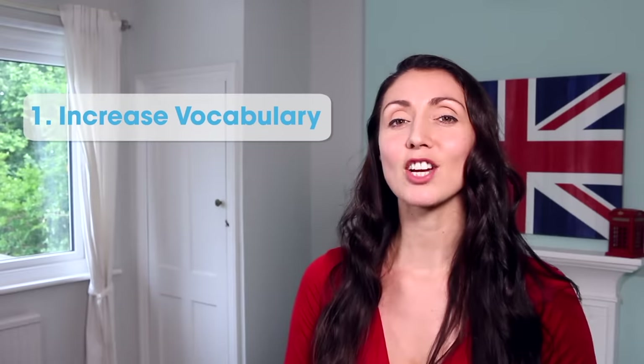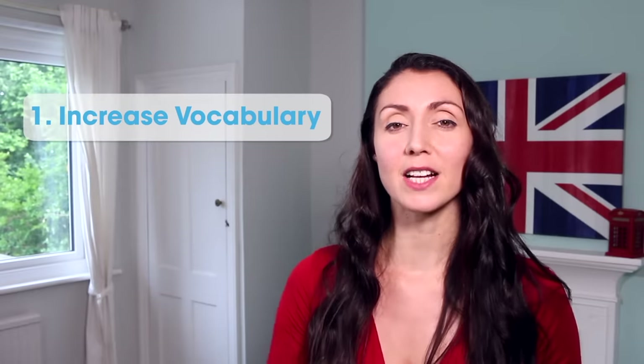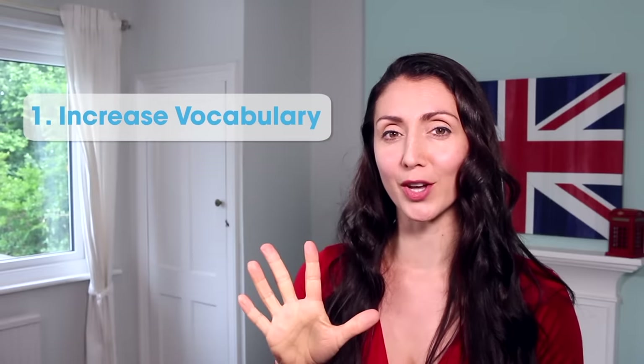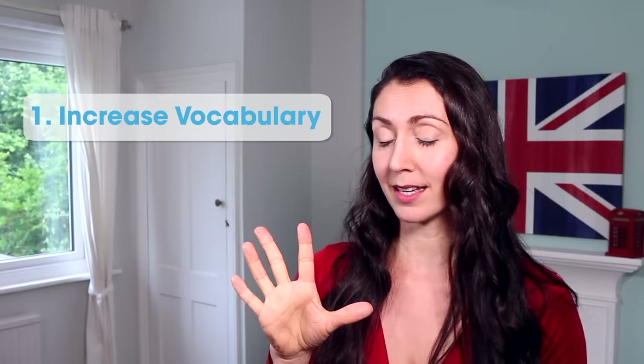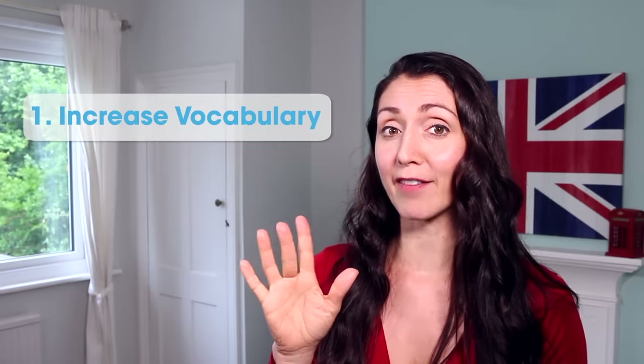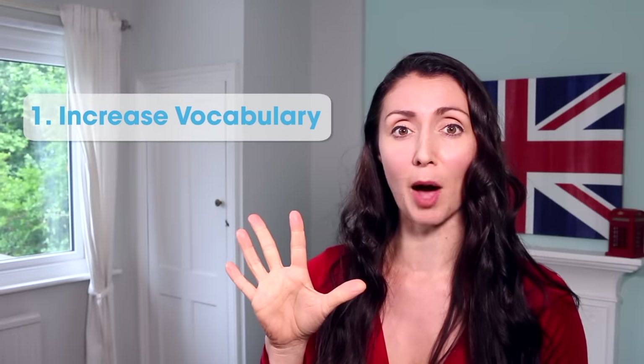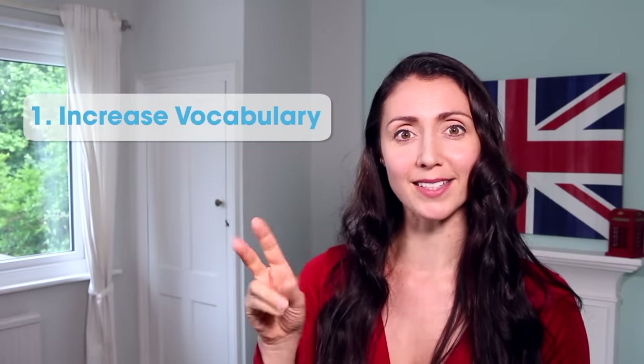Number one: increase vocabulary. I want you to commit to learning five new words every day. And you might be surprised that some of those words will have many different forms, so five words could become 20 words in a matter of minutes.